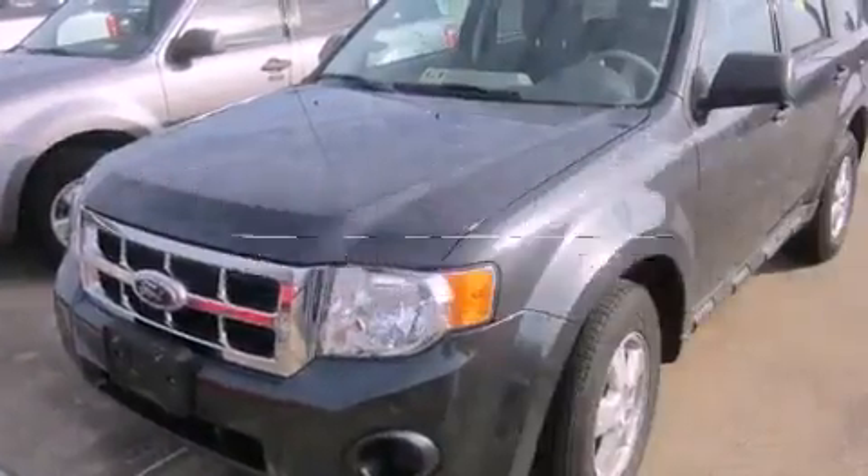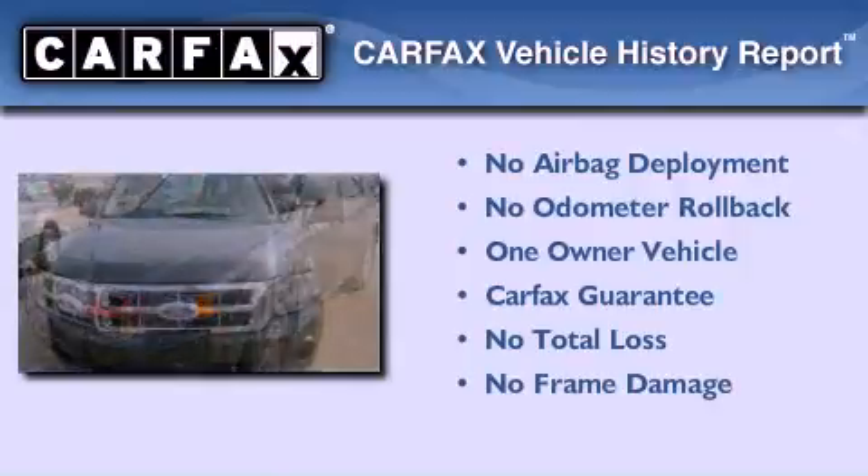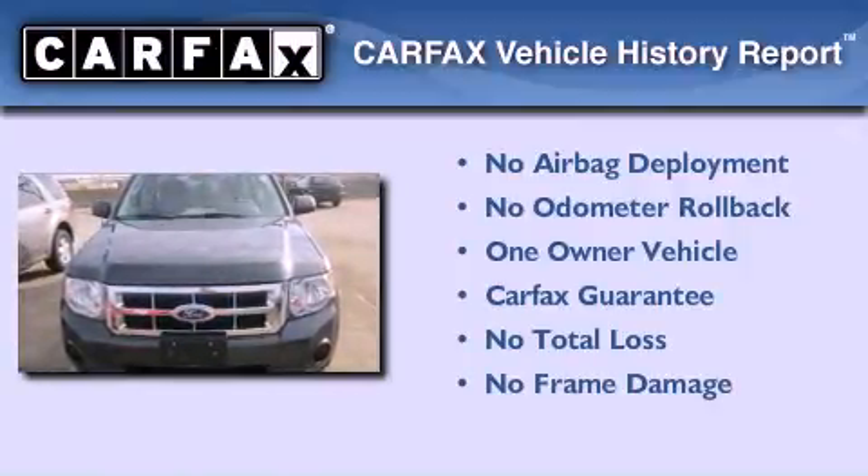This vehicle has less than 32,000 miles. This Ford has had only one owner, and it qualifies for the Carfax buyback guarantee.